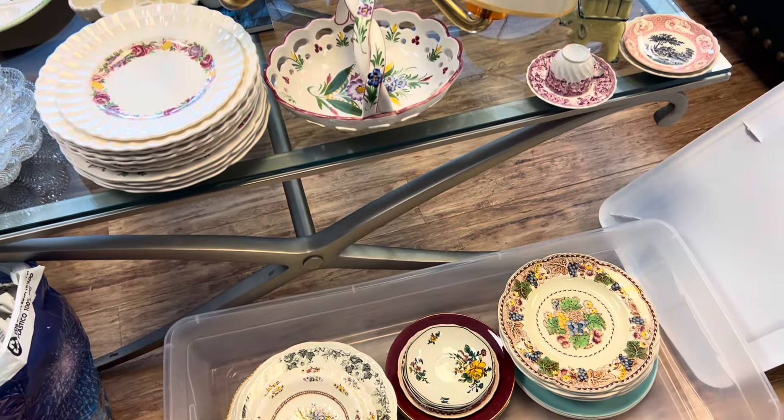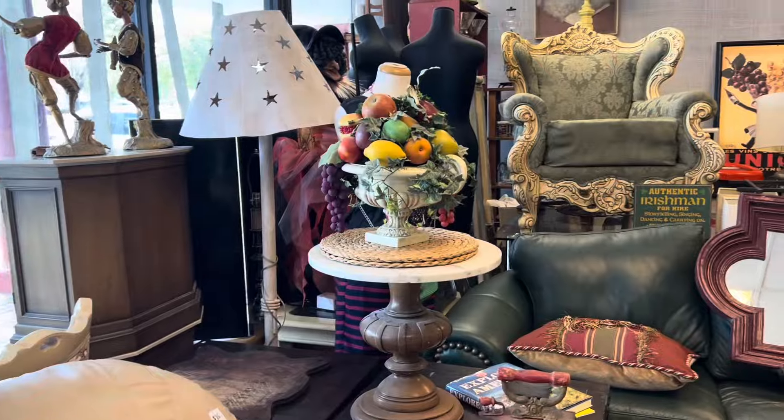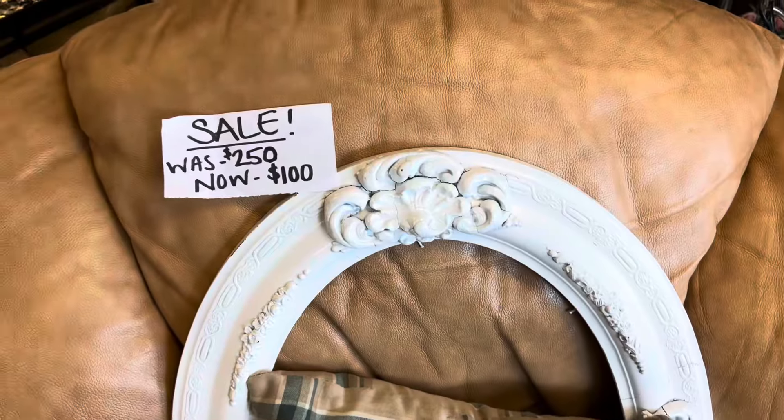Right away I spotted these beautiful floral vintage dishes. The set was priced for twenty dollars, which is a great price, but my overall budget for this particular day was ten dollars, so of course I didn't buy them.